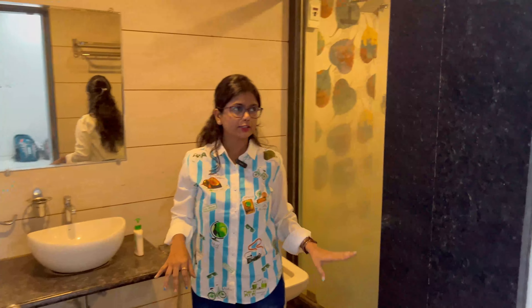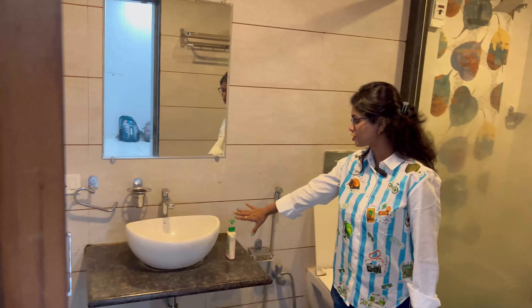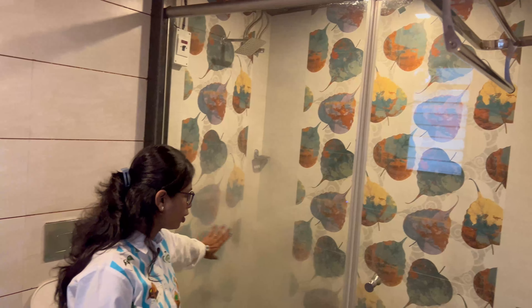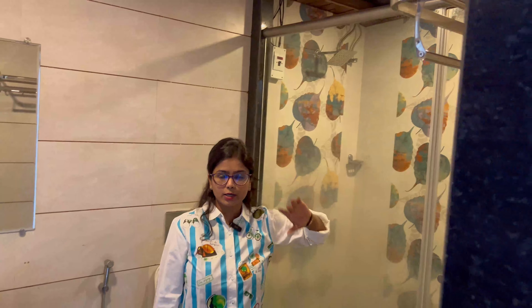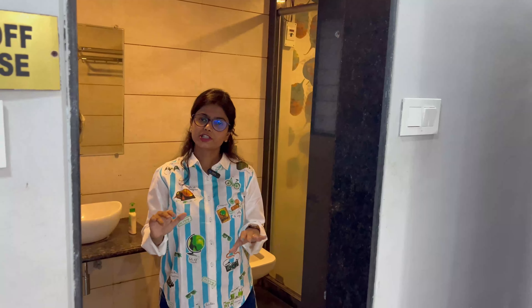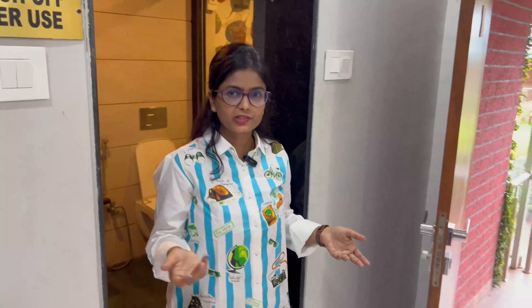Then this is the bathroom, which is also very clean. There is a normal wash basin, hand wash, mirrors, flush, and here there is a shower area — or rather a normal bucket and mug setup. There's also a geyser for warm water, which you can use. There's an exhaust too. There are a lot of facilities in the bathroom. And overall, there is a lot to talk about in terms of additional amenities.